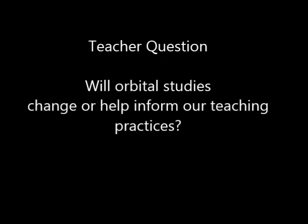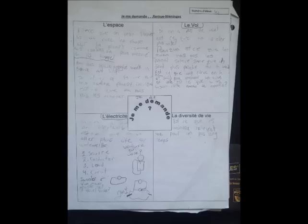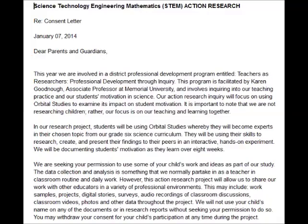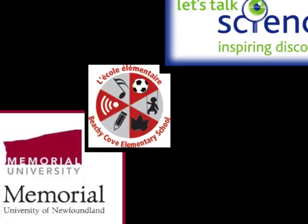We are confident that Orbital Studies will increase student motivation, but what impact will these studies have on us teachers and our learning? This became our second research question: Will Orbital Studies change or help inform our teaching practices? To begin our project, it was important for parents to be properly informed and reassured that student data was confidential. To ensure confidentiality, students were assigned numbers which they used on any written work throughout the entire project. Permission was obtained from parents or guardians through consent forms with the option to drop out of the project at any time. The planning of this project enabled us to create strong working relationships with the Teachers in Action team and Let's Talk Science through a series of emails, phone calls, and consultations.